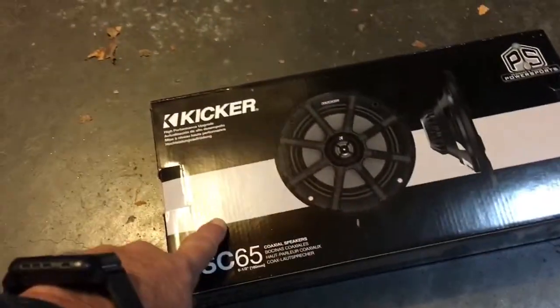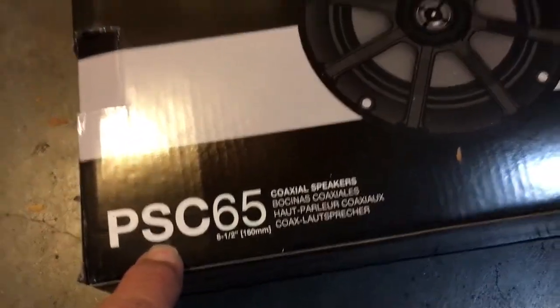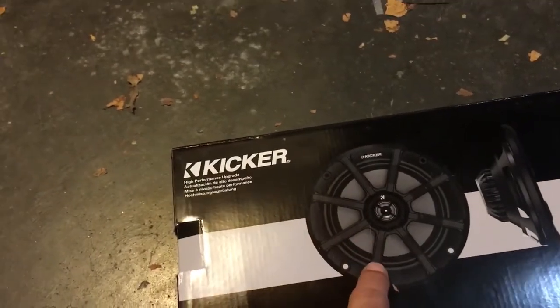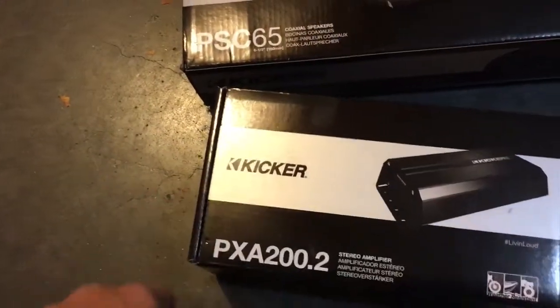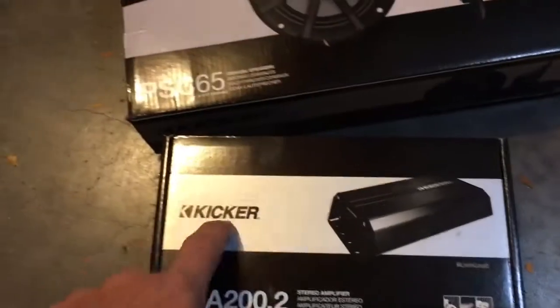So in the box you get the Kicker speakers — that is the PSC-65. They are coaxial speakers and it comes with a speaker grill. I did not use the speaker grill for my setup. Also in the box you get the amp. The amp is the PXA 200.2 stereo amplifier and it is compact size.